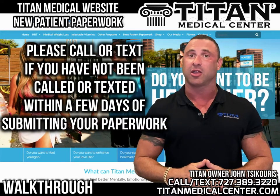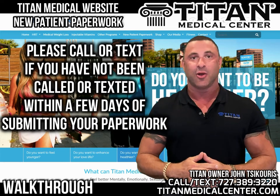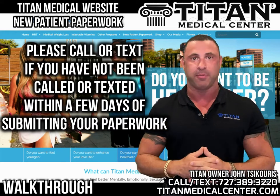If you've submitted the new patient paperwork and have not received a call or a text from Titan Medical Center, please call or text us to make sure we did in fact receive your paperwork.